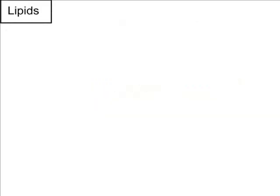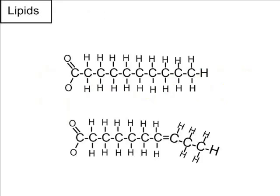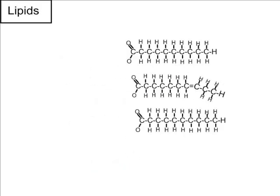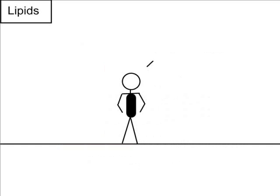The second polymer, lipids, also is used for energy, but in the long term. Lipids are made using fatty acids. If a fatty acid has all the hydrogens it can possibly fit, it is called saturated. These are solid fats, like butter, which can raise your cholesterol. If the fatty acid has a double bond, it is called unsaturated. These are liquid fats, like oil, and can even lower your cholesterol. When three fatty acids are linked to a glycerol molecule, it forms a triglyceride, the fat used for energy. If you eat too many of these, the body stores it as body fat, making you bigger around the middle.